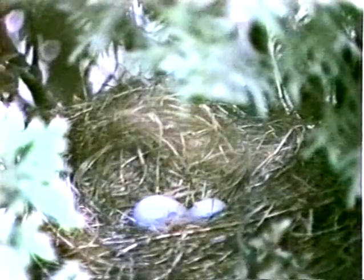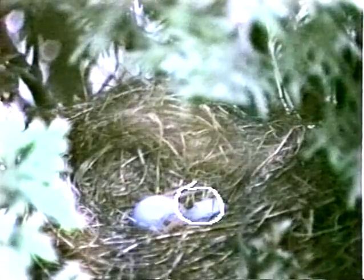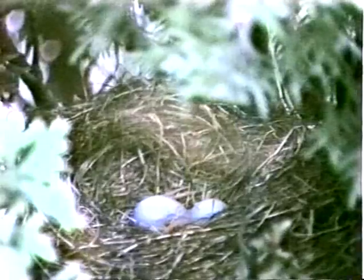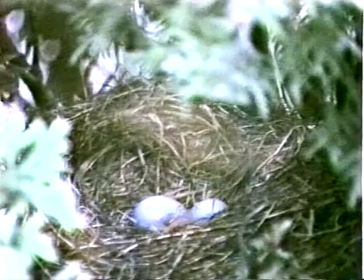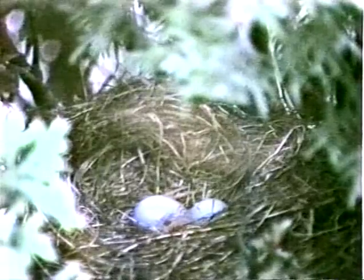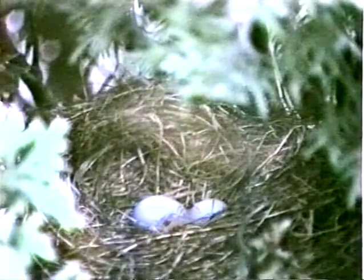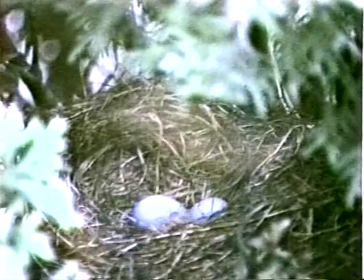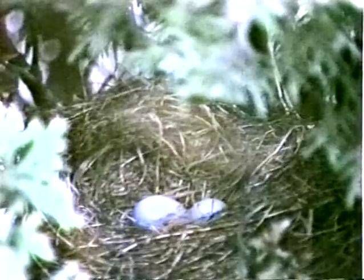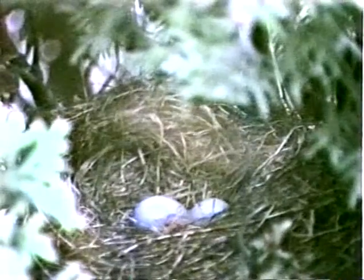The day is rainy and dark. Fortunately, the day is warm, so it is not necessary for the female to be on the nest much of the time. We will be able to see the second chick come out of its shell. The hatching chicks have a hard egg tooth on the tip of their beak, which enables them to chip their way out. After a day or so, the tooth falls off.